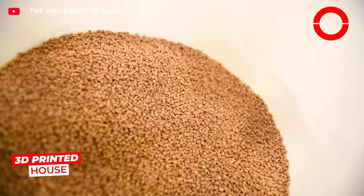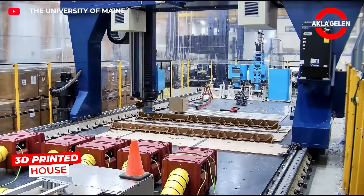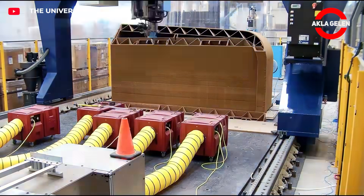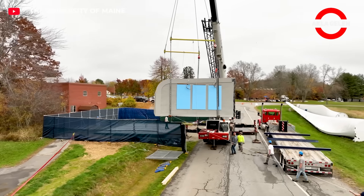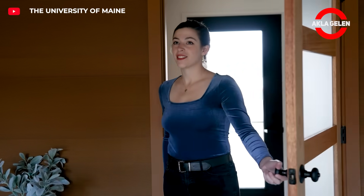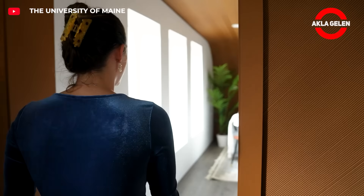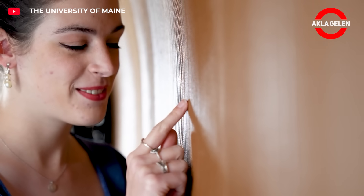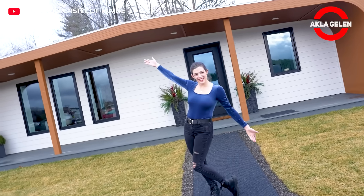Melissa Kelly's 3D printed home was built in just 24 hours. The total cost is a fraction of a traditional home. Instead of concrete, a specially blended mortar was poured layer by layer by a giant robotic arm. The doors, windows, and roof were added later. With this system, building a home is faster, cheaper, and has almost zero waste.